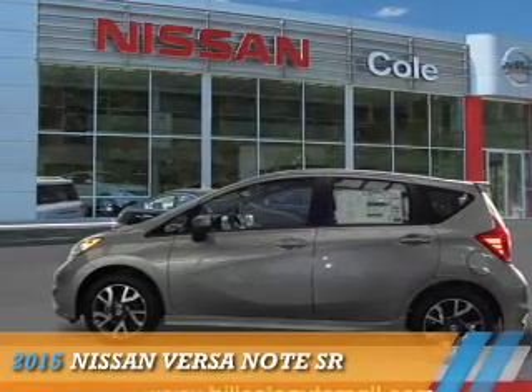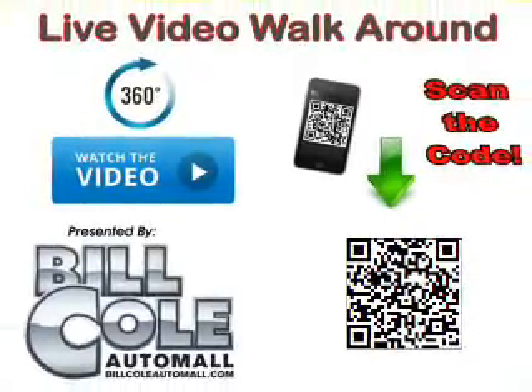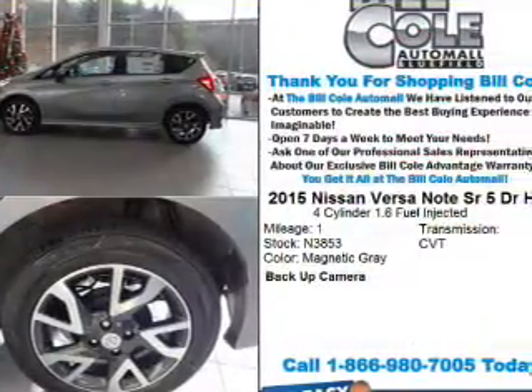Presenting the 2015 Nissan Versa Note. It's powered by Front Wheel Drive, a 1.6 liter 4-cylinder engine, and a continuously variable transmission.